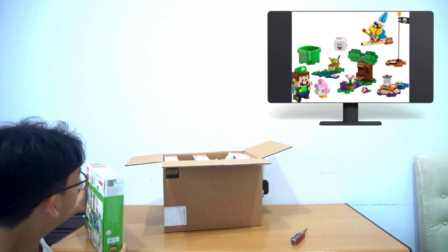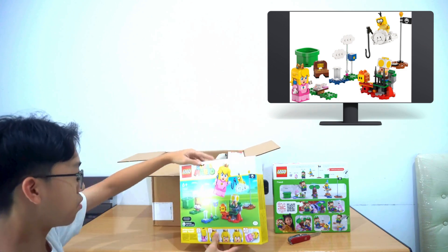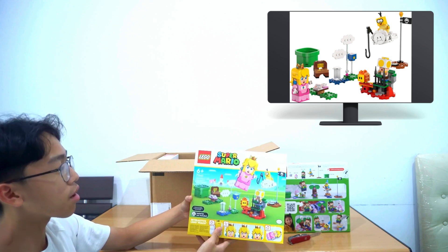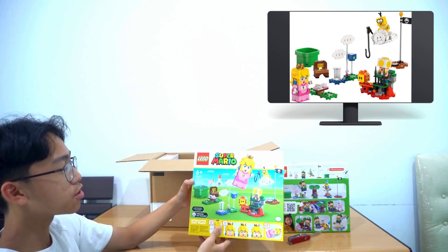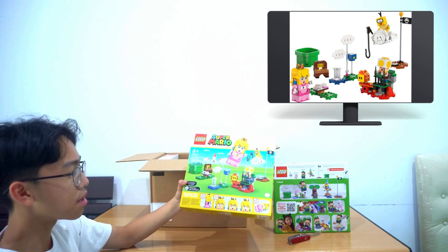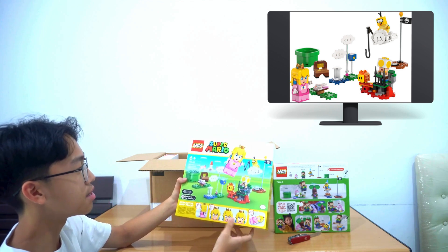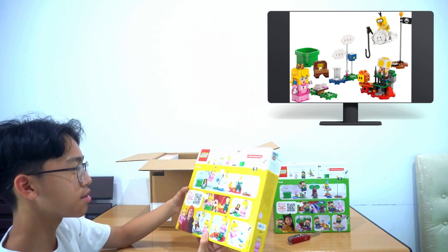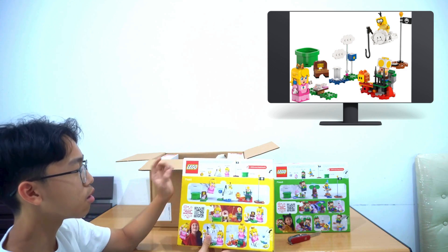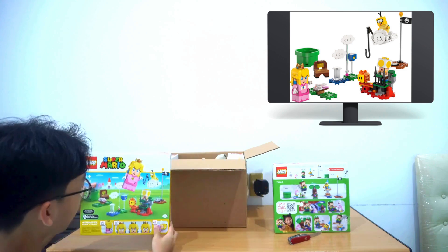Next we have another set — what looks to be a Princess Peach set. Set number 71441: Adventures with Interactive LEGO Peach. I think they all have in common a robot with digital eyes. The characters included are Princess Peach, Lava Bubble, and Yellow Toad.